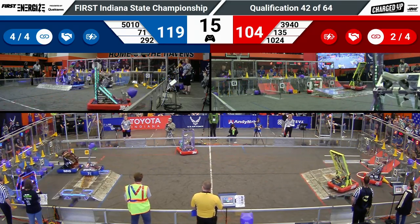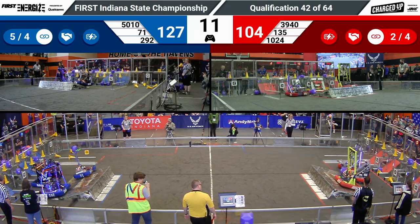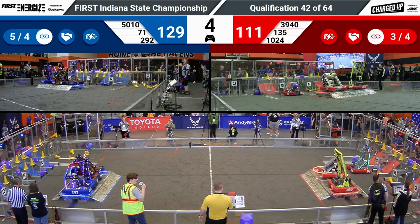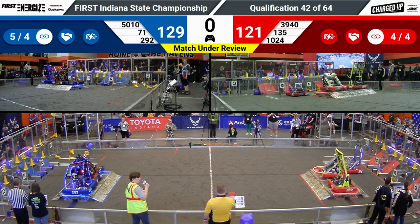Team Hammond is going to get up on the charge station, lowering the ramp for Tiger Dynasty and Panther Tech — two cat teams on one alliance. On the red side, the Kilobytes and Penn Robotics both are going to get up. We have a triple engage on Blue, a double on Red.